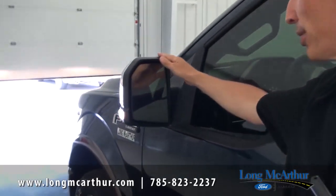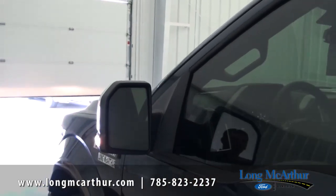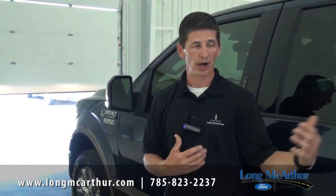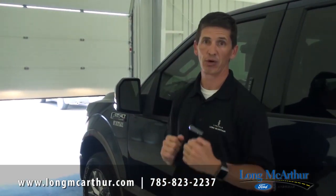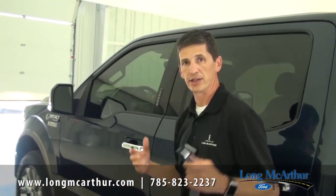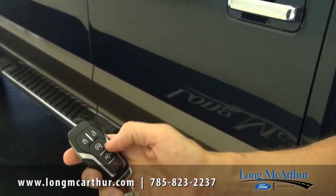Also included is BLIS — Ford's blind spot monitoring system. If someone's in your blind spot, a light on the mirror alerts you. Cross traffic alert is included as well: if you're backing up and someone is about to cross behind you, it alerts you with lights and tones. Another feature I really like is remote start, which is standard on the 501A mid-level package.